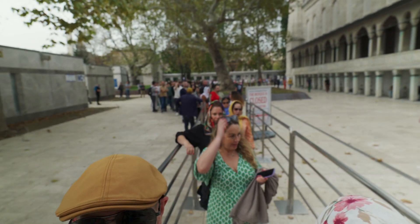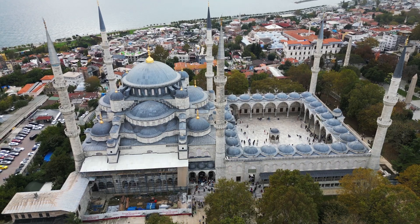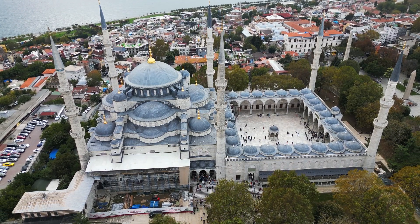We've headed over to the Blue Mosque today and as you can see it's pretty big, big crowds and queues to get in — but it hasn't taken long to queue and I'm looking forward to seeing inside.